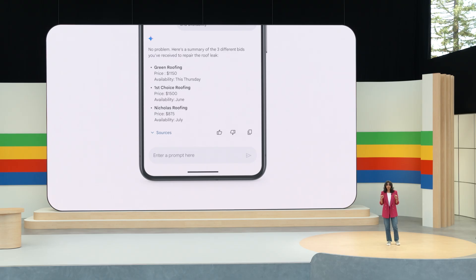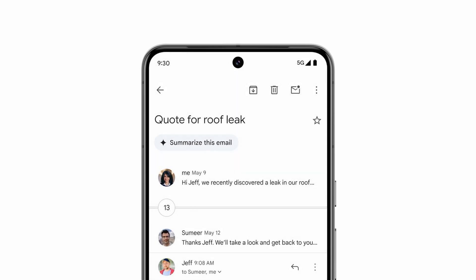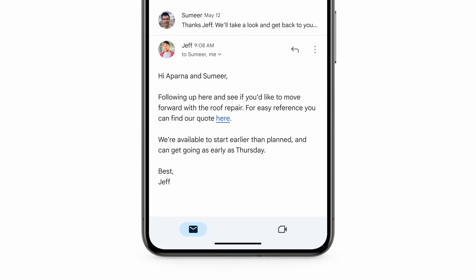Anyway, back to my roof. It looks like Gemini has found details that I got from two other contractors in completely different email threads, and I have this really nicely organized summary, and I can do a quick comparison. So it seems like Jeff's quote was right in the middle, and he can start immediately — so green roofing it is. I'll open that last email from Jeff and confirm the project.